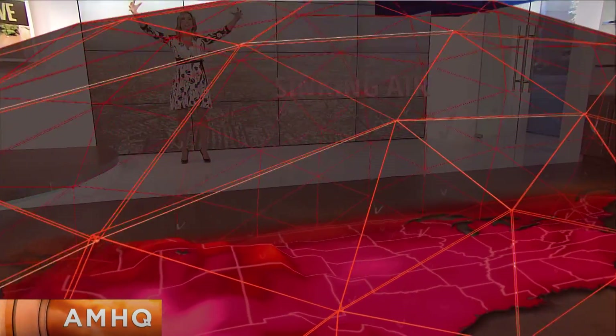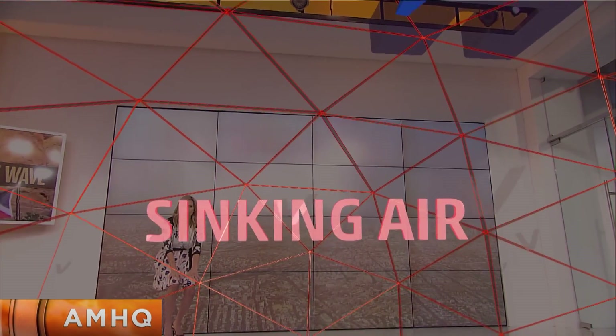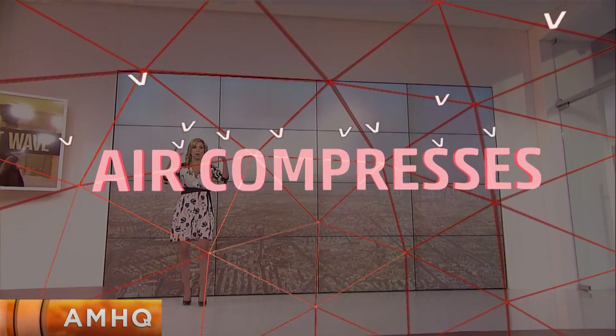Kind of like if you have a big meal and you're feeling bloated — that's what's happening with this high pressure. Now within that, air is sinking because air comes in aloft and goes down to the surface. Sinking air actually heats up because within this big dome, you have these air parcels.